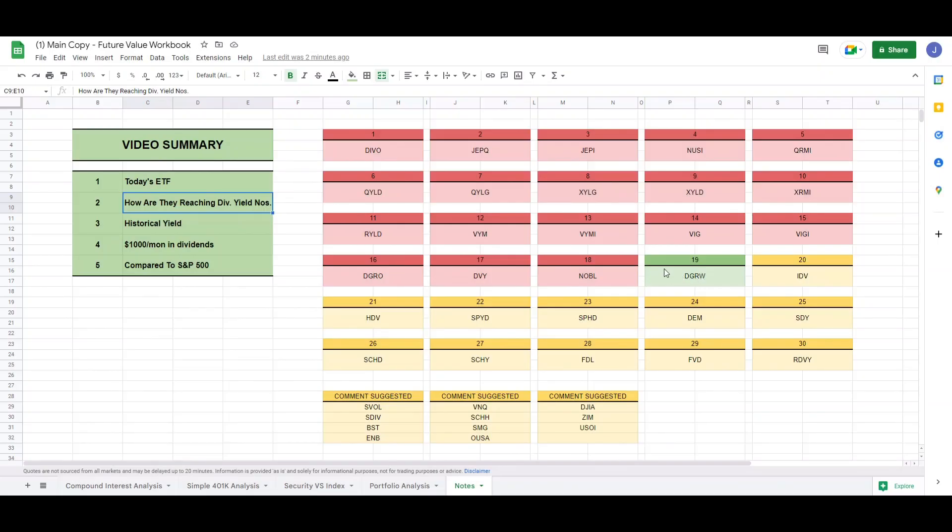Hey guys, we're back with video 19 of the series. Today we are looking at WisdomTree's U.S. Quality Dividend Growth ETF. What we do in this series is we try to determine how much of the ETF we need to own to hit $1,000 a month.